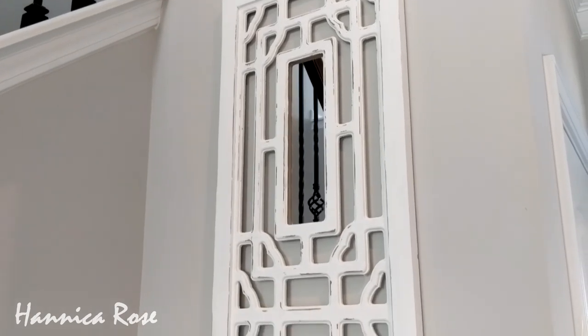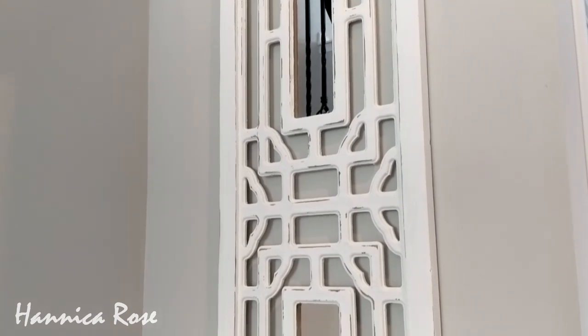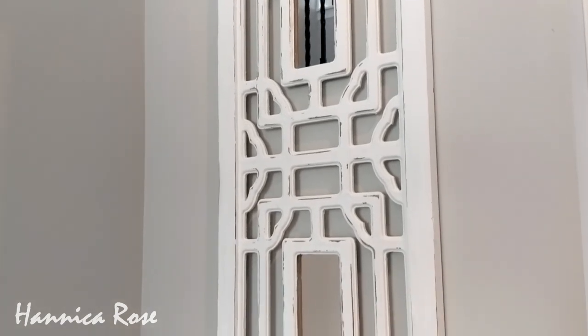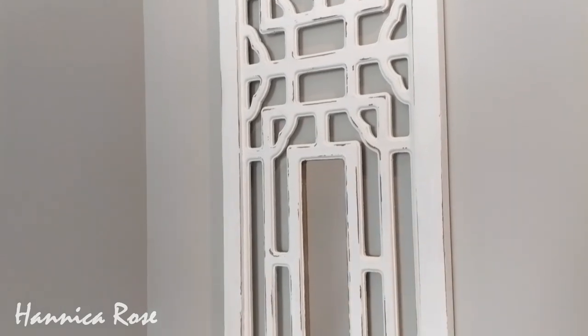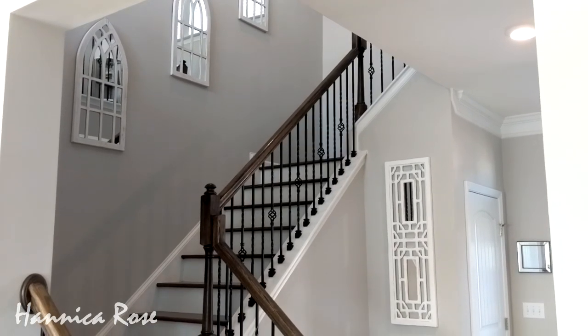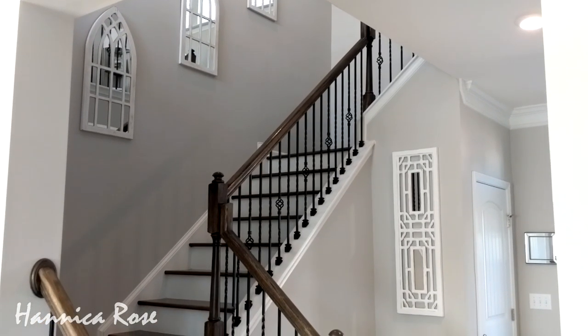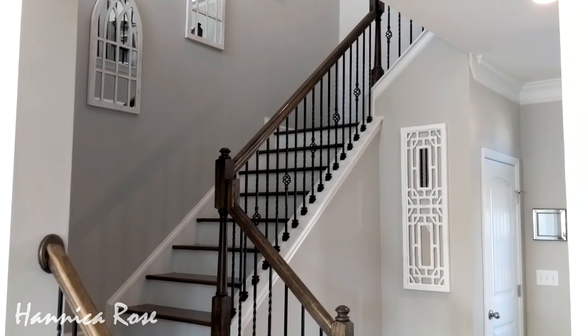I ended up using two coats of chalk paint. Here is what it looks like now. I lightly sanded it afterwards and distressed some of the edges a little bit so some of the dark could show through, and I really love how it turned out. It brightened up the space and I'm so glad I finally got around to doing this project — it looks so much better especially with the other mirrors on my wall.